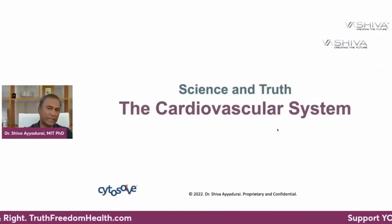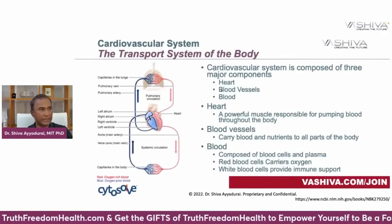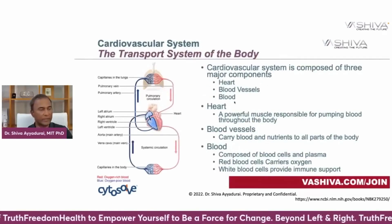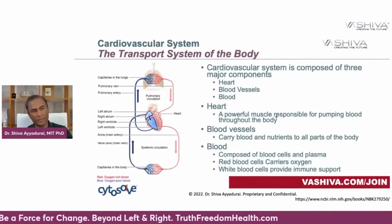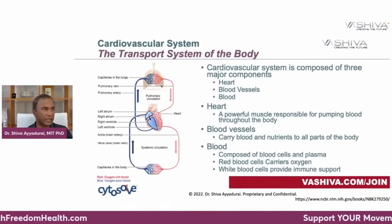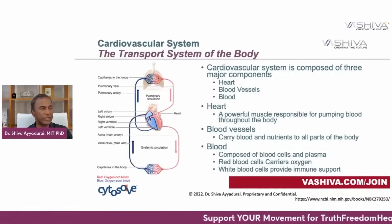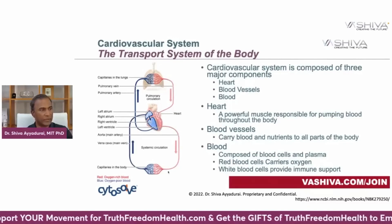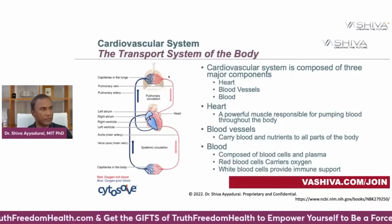Let's begin with the science of the cardiovascular system. The three subsystems are the physical heart, the blood vessels, and the blood. The heart is a very powerful muscle responsible for pumping blood throughout the entire body. Blood is oxygenated coming from your lungs, comes into the heart, and is pumped throughout your entire body through blood vessels.